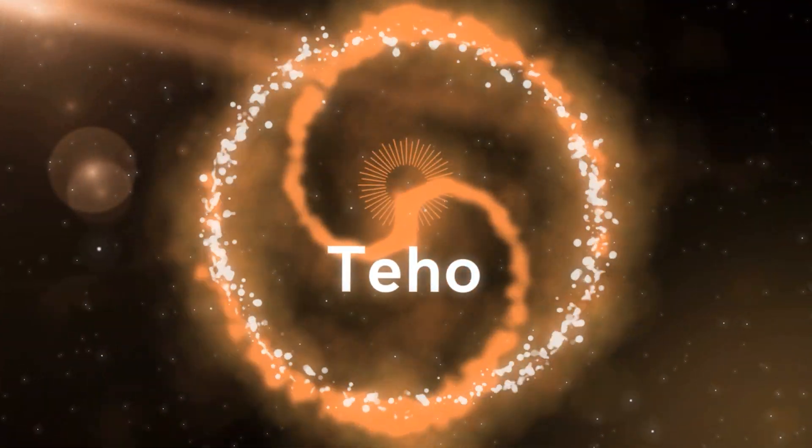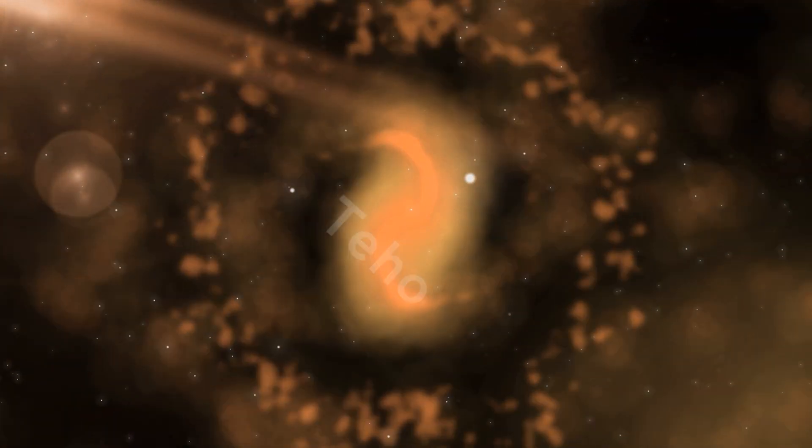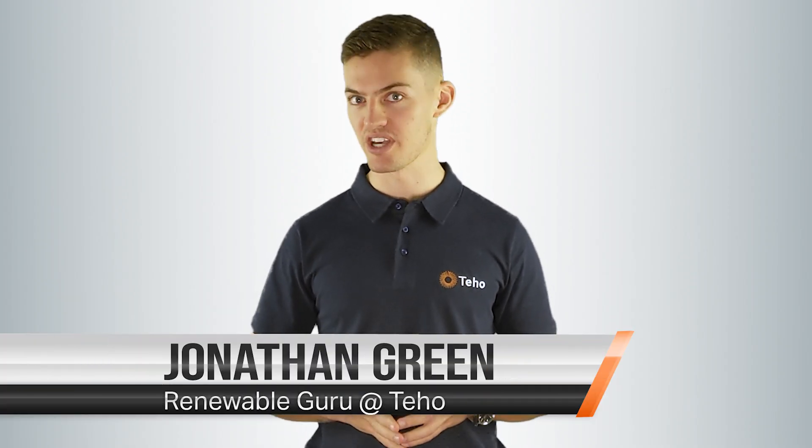Up next, everything you need to know about solar panel warranties. Hi, I'm Jonathan Green from Teho, the place where Australians save time and money as they make the switch to renewable energy.